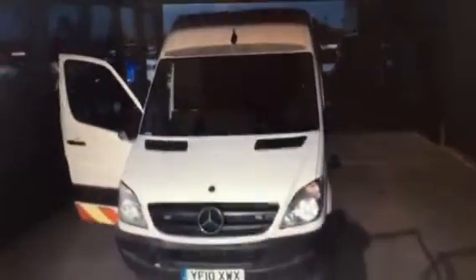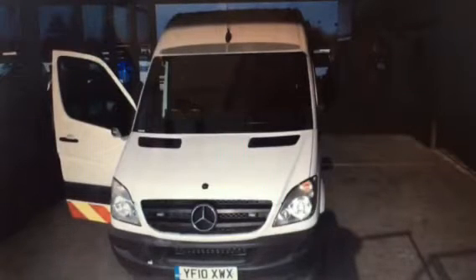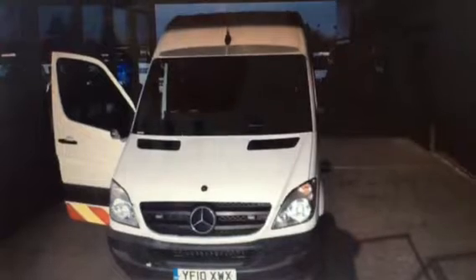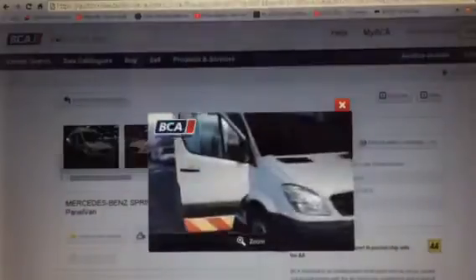Is it me, or is that a different van? According to them — when I phoned them up — they said no, they're both the same van. I spoke to a guy called Matt, and I'll mention his name — I don't see anything wrong with that.